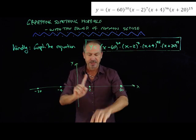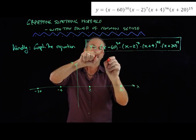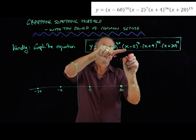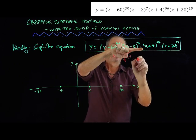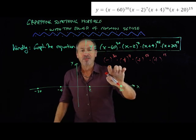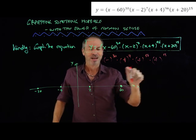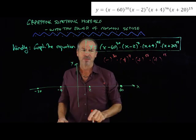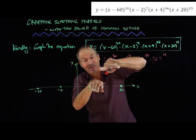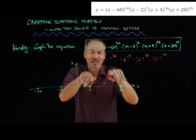Let me go with the number 10. If I put x equals 10 into this formula, I'd get: negative 50 — a negative number to the 30th power, which is positive since 30 is even. A positive number to the 7th power — positive. A positive number to the 96th power — positive. A positive number to the 15th power — positive. Positive times positive times positive times positive — this will be a positive number. When x is 10, I get some positive number, probably huge, but positive. So it has to stay positive everywhere between 2 and 60.